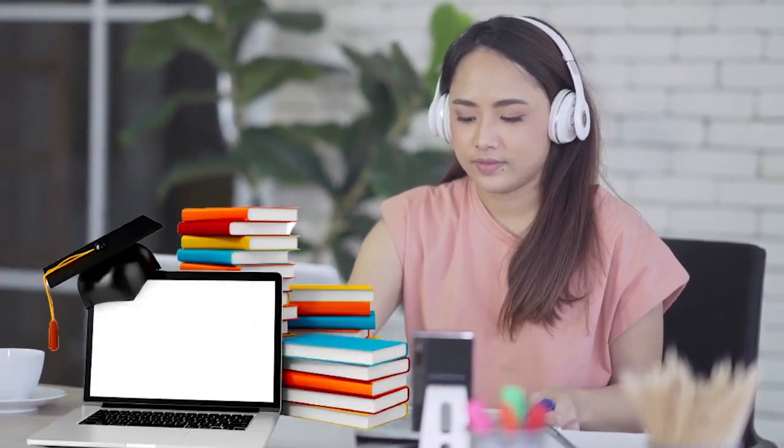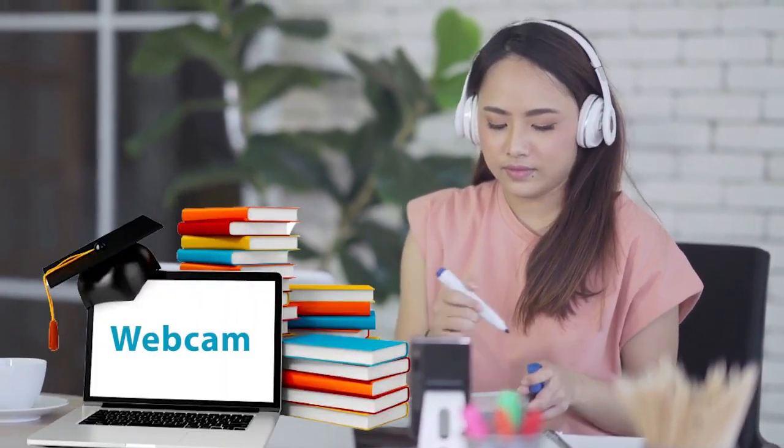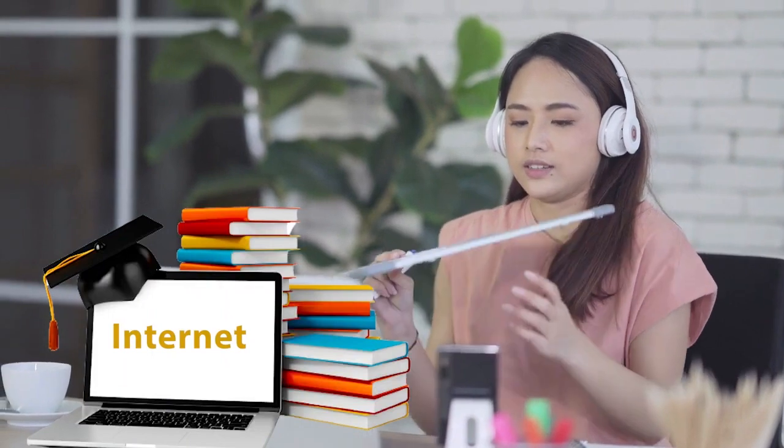Students can participate in NCSSM Connect courses if they have access to a computer, a webcam, and a stable internet connection.